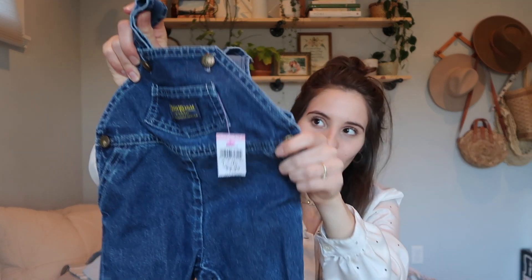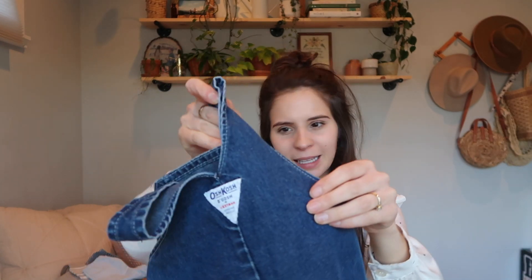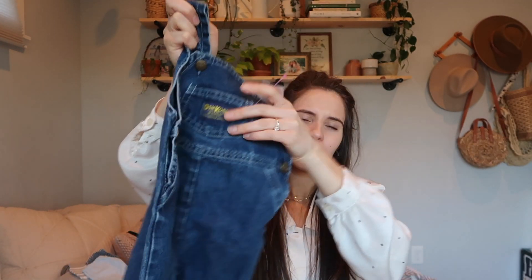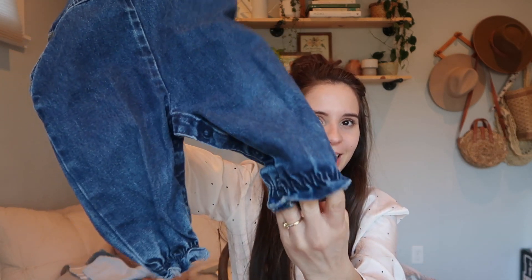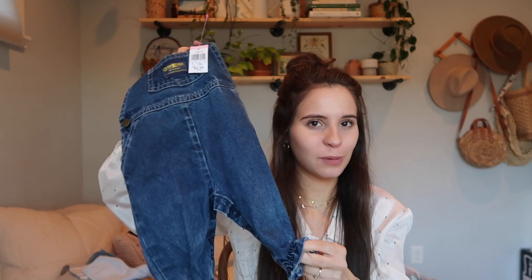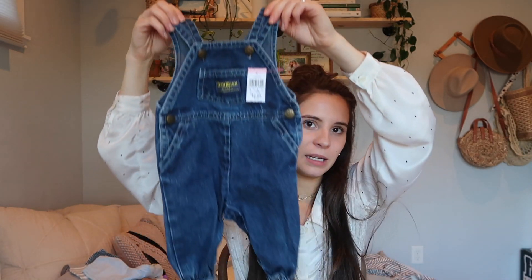Another pair of overalls — I have a lot back home too, but this one I have here. It's OshKosh, very vintage-seeming. The bottoms look like someone tried to hem them, just stitched them up — I don't really know, I'll probably roll them. I think they'd be cute for a girl but a boy can still wear these. They were $2.99, nine to six months, and I love OshKosh overalls — they're the best.